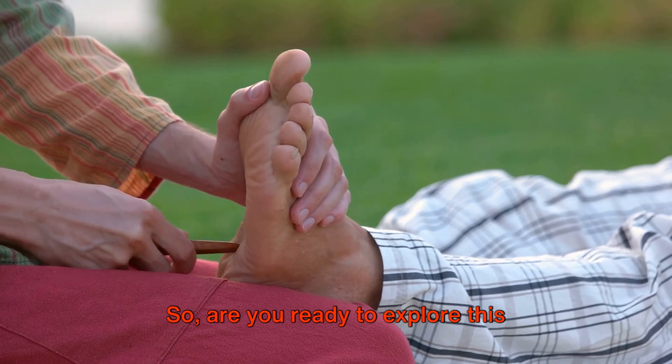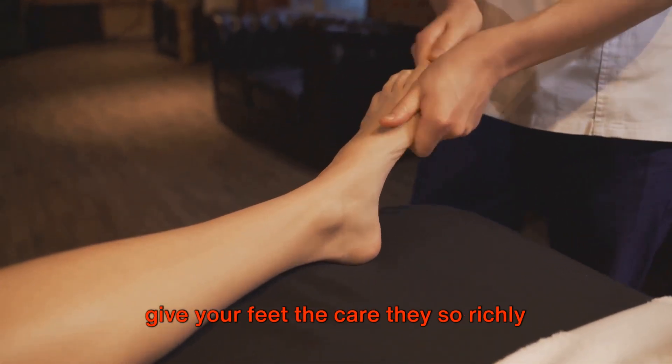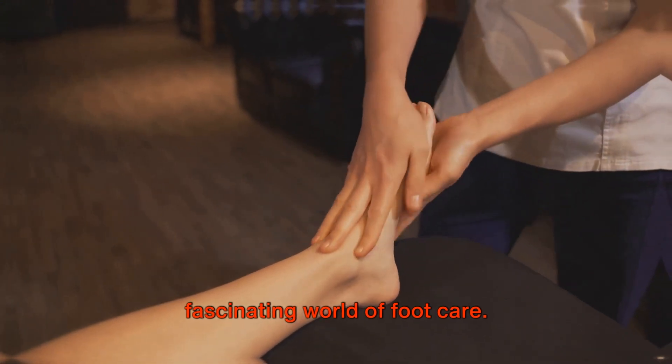So, are you ready to explore this captivating world? Are you prepared to give your feet the care they so richly deserve? If so, you're in the right place. Stay tuned as we dive deeper into the fascinating world of foot care.